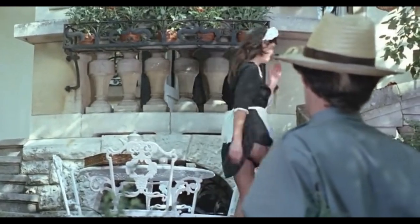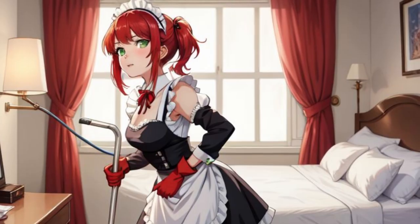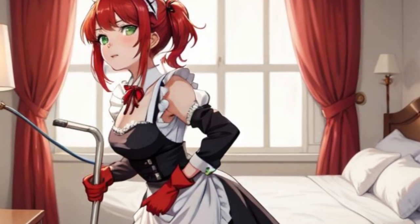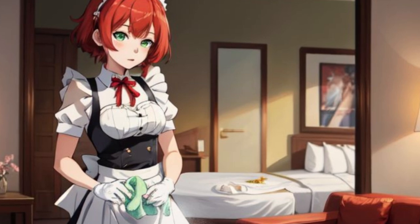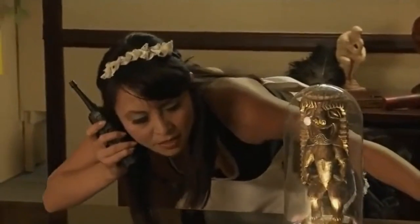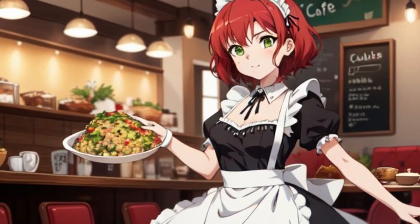Number 6: Bikini Jones and the Temple of Eros, 2010 — Archaeology meets aprons. In this erotic spoof of Indiana Jones, the French maid outfit makes a completely unnecessary appearance during a scene where the adventurer — Bikini Jones herself — dons the uniform as a disguise. Never has archaeology seemed more confusing or more absurd. Watching her try to clean up ancient ruins in stilettos is both hilarious and impractical, making it a top pick for sheer ridiculousness.